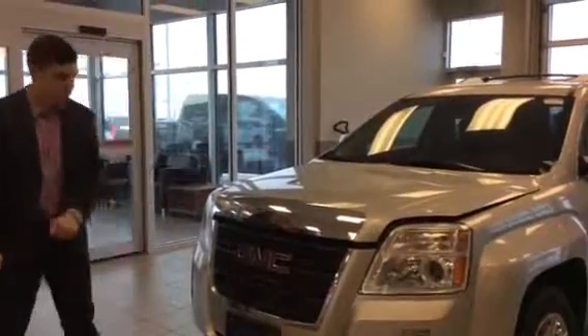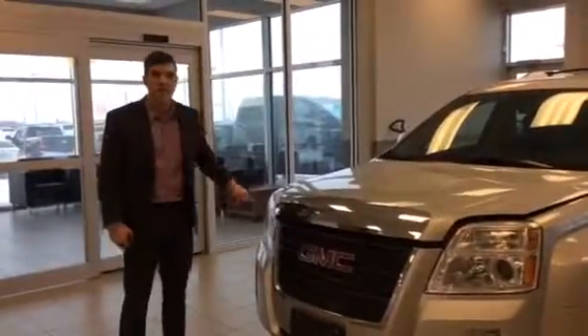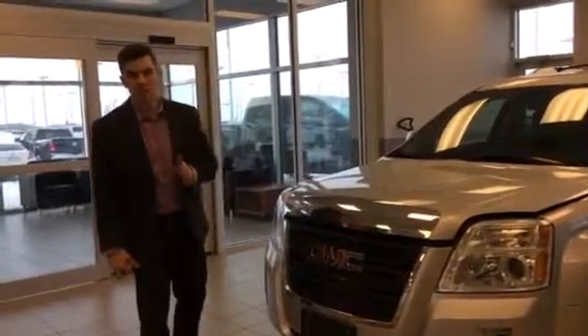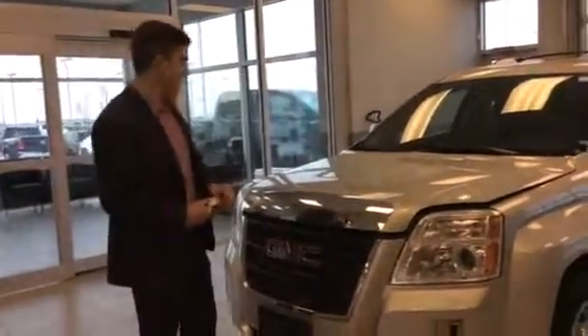This is a 2011 GMC Terrain. It has the shatterproof headlights and the shatterproof fog lights, which is really nice. These high-intensity beams that shoot out of these things are very, very good for nighttime driving — they kick any other vehicle's butt.